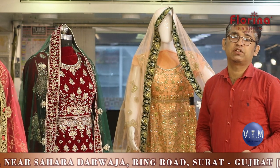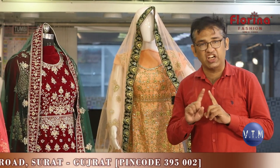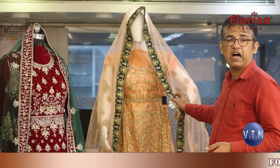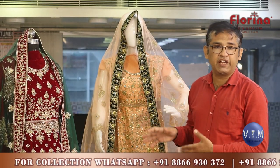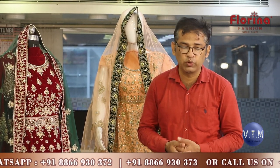So let's start with the episode. The episode is all about jarkan work, jari work, and studded diamond work. Primary fabrics used are net, georgette, and velvet — these are the core fabrics. The player you are looking at, Florina Fashion, is based out of Surat — synthetic city Surat, Gujarat.